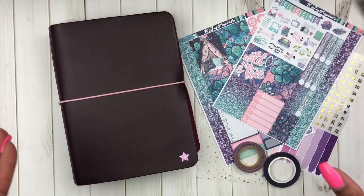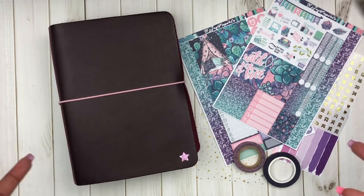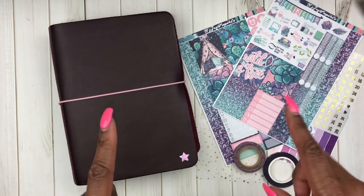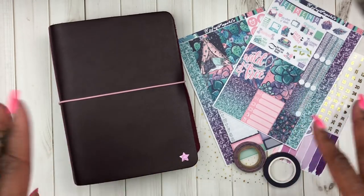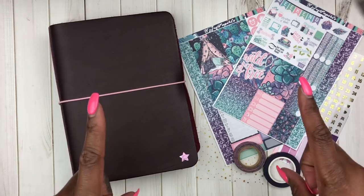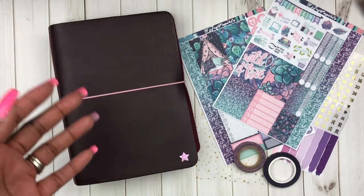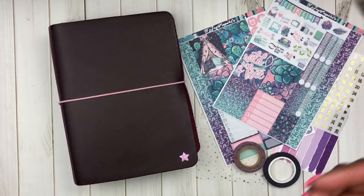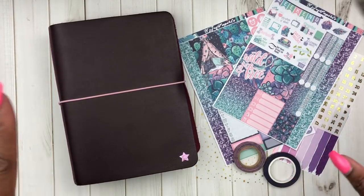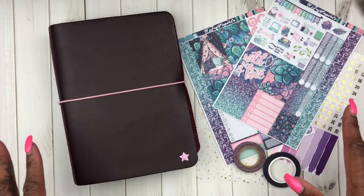Starting on March the 4th, myself, Tarshall B, Shea Budgets, and EMichelle are doing a one planner challenge. The purpose is just to see if you can function out of one planner. I'm going to give you some tidbits about how I'm going to be doing the process and some other things I'll be doing in conjunction with being in one planner for the month of March.